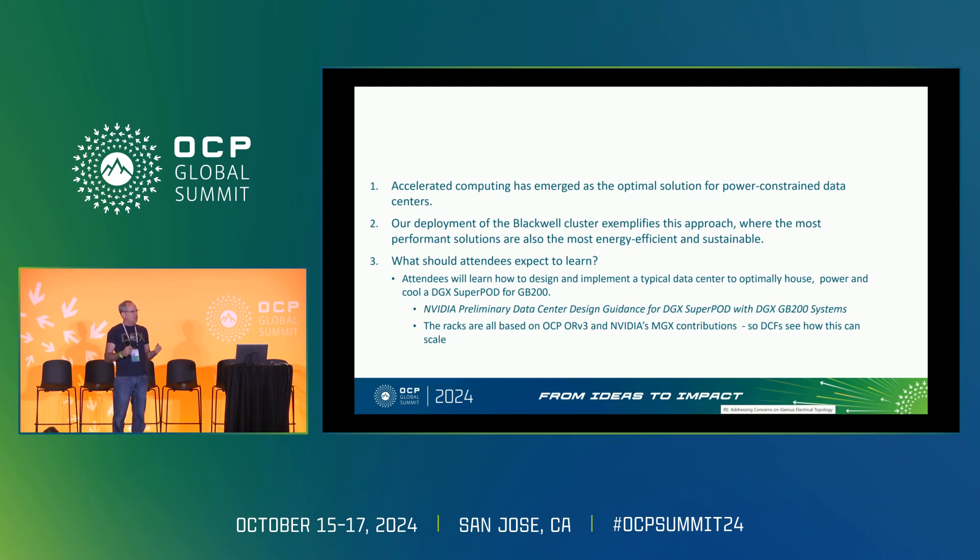Accelerated computing with GPUs is actually a better answer for power-constrained data centers, because it makes better use of the available power. It's also the most energy efficient. What you're going to learn today is what we call a super pod — a collection of OCP ORV3 racks — and a version we call MGX.